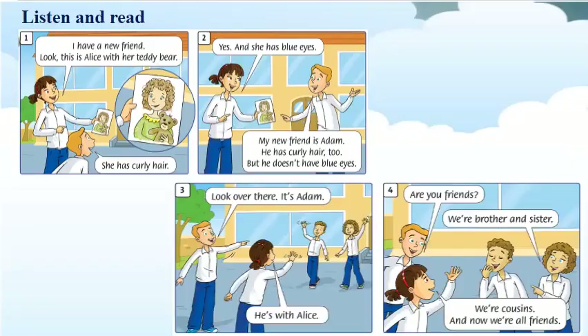In this part, you will listen and read the story. Now, look at the pictures. Can you see Tim and Rosie? And, they have new friends. Do you want to know who are they? Now, let's listen.